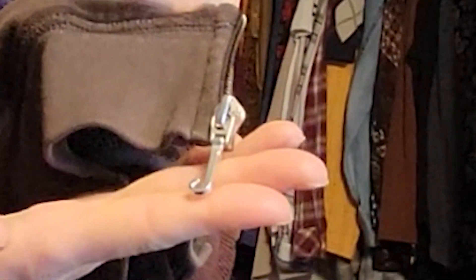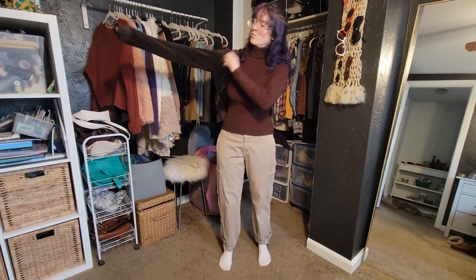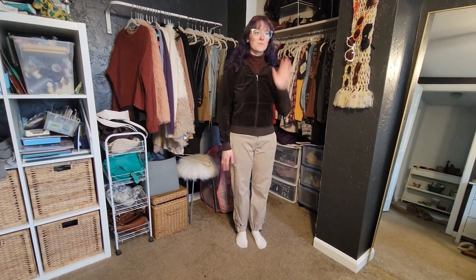The zipper is a J, like Juicy. Very exciting, very fun. So I figured I could pair this with the sweater and pants, so that's the first layer with this outfit.